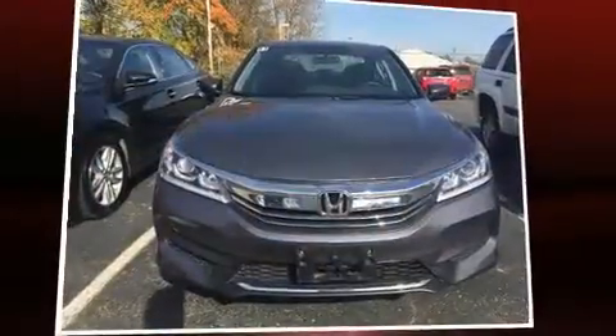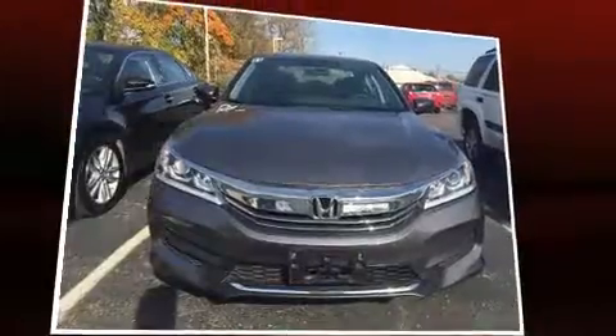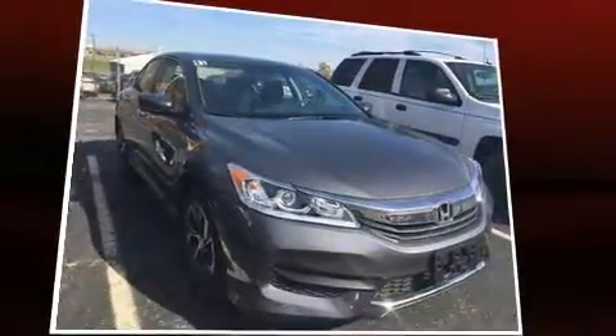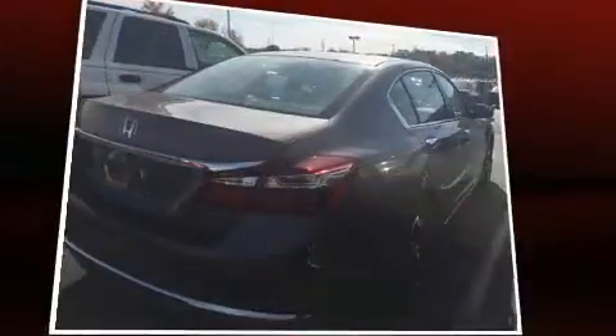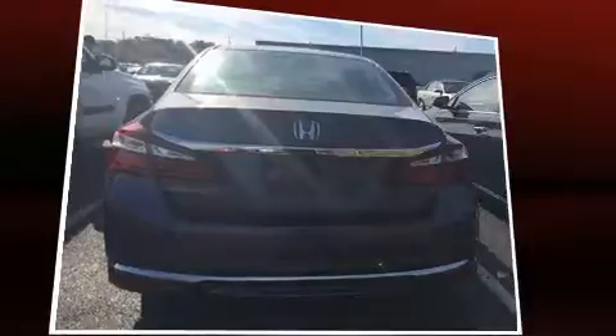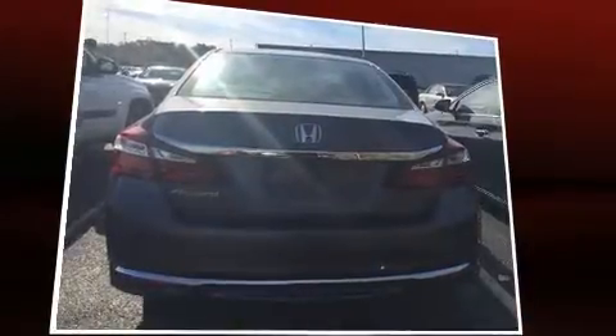Experience driving perfection in the 2016 Honda Accord. This four-door, five-passenger sedan still has fewer than 5,000 miles. Smooth gear shifts are achieved thanks to the efficient four-cylinder engine, providing a spirited yet composed ride and drive.